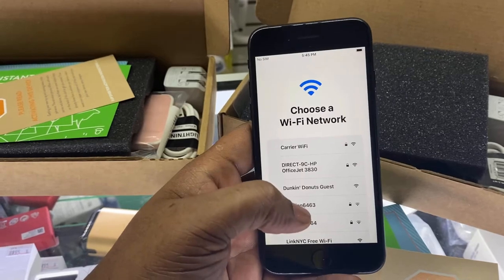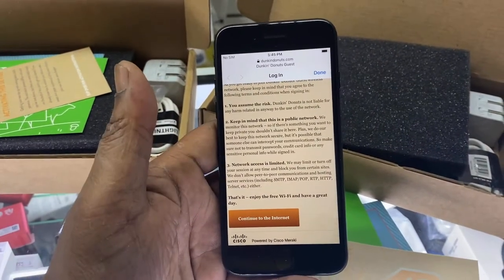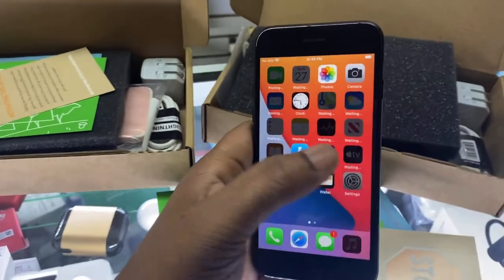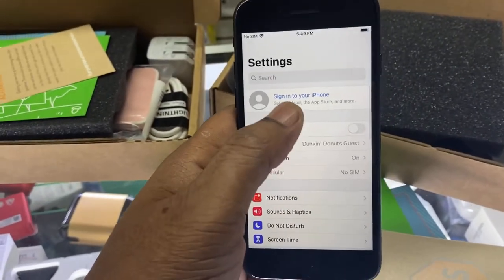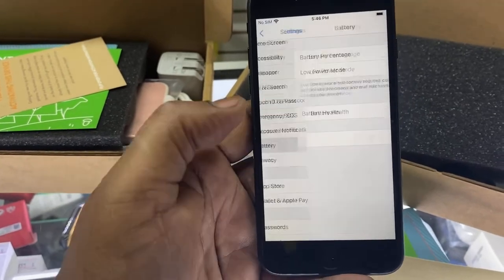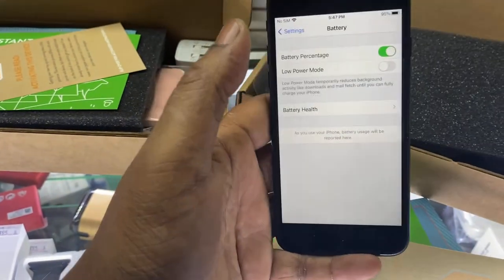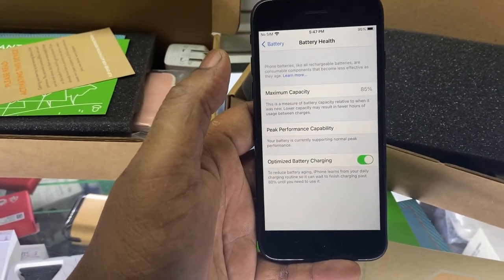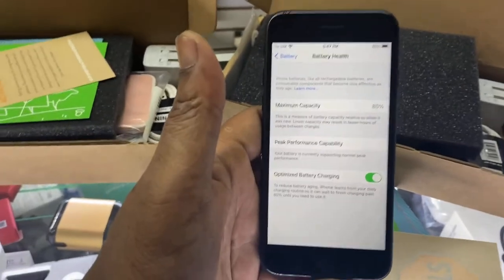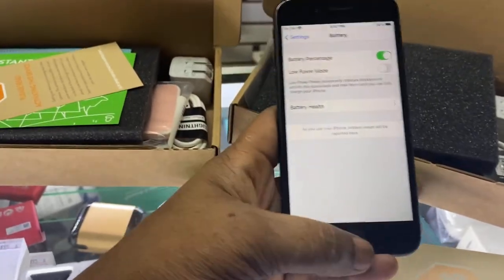The battery is close to full charge, so that's good. Gazelle makes sure their batteries are charged up when they send it to you, so you don't have to wait 30 minutes to charge it. It's not iCloud unlocked. Let's check the battery health — 85%. That's good. The 90% exceeded my expectation; 85% meets expectation.